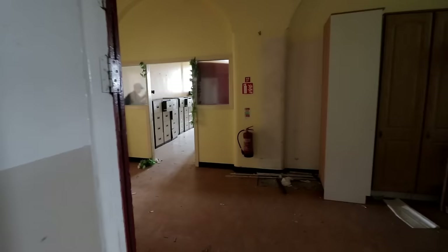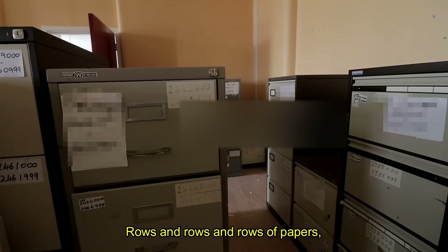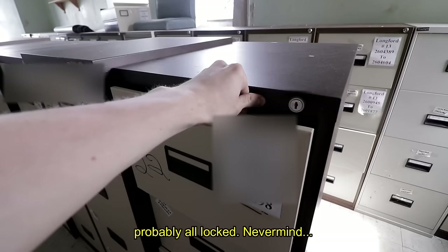There's an archive room over there — another one here. Rows and rows and rows of papers. It's probably all locked. Never mind — just empty instead. I feel like some of these will be full though.